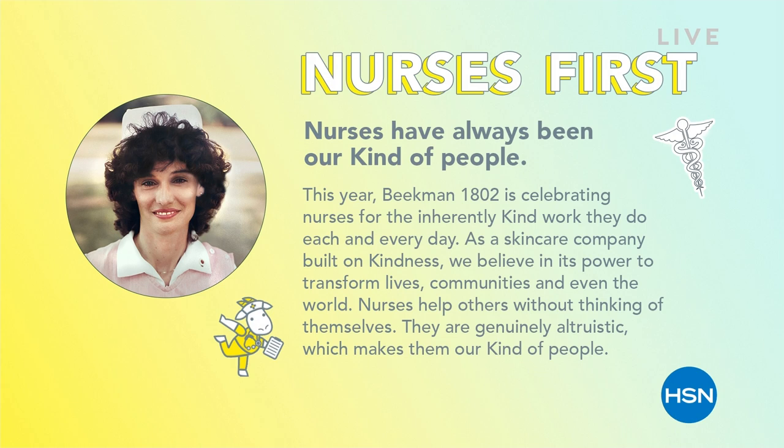This year, nurses are inherently kind. Every single day of their lives, everything they do. As a skincare company built on kindness, we believe in its power to transform lives, communities, and even the world. So we celebrate and honor nurses, not just today, but every day.